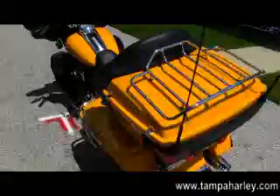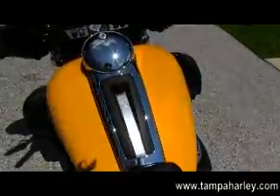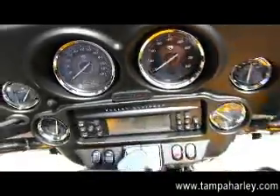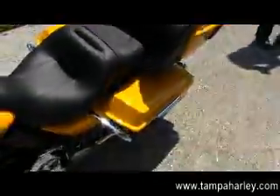This bike comes from the factory with AM/FM, CD player, auxiliary port for MP3 player and iPhone, white backlit gauges, cruise control, ABS, heated grips, and intercom and CB system.